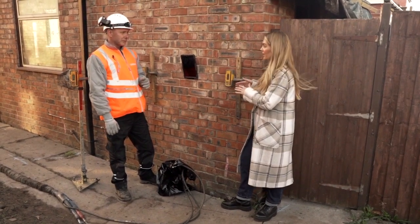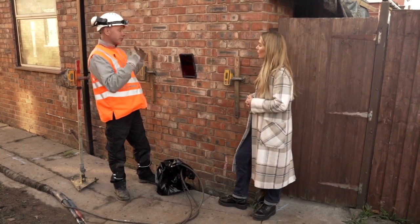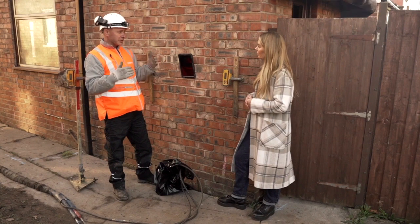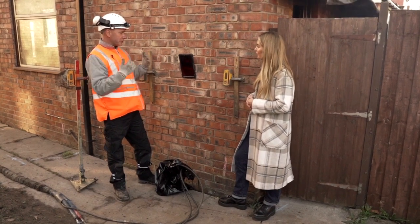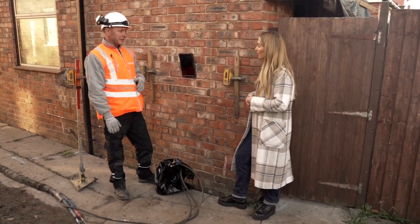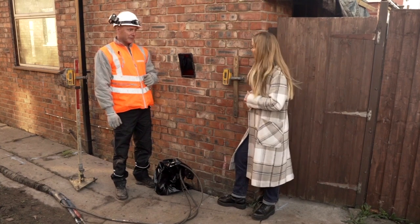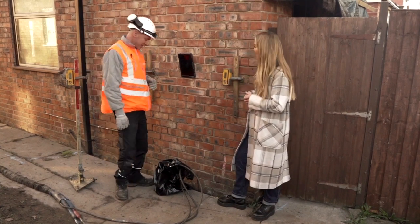What about injection points inside the building — is that the same process? Same process: if it's got floorboards we remove all the floorboards, do the same injection process, and once it's done we chop the tubes, put the floorboards back, and off we go — job complete. That's a pretty easy process. Thanks very much, Dom — I'll let you get back to work.